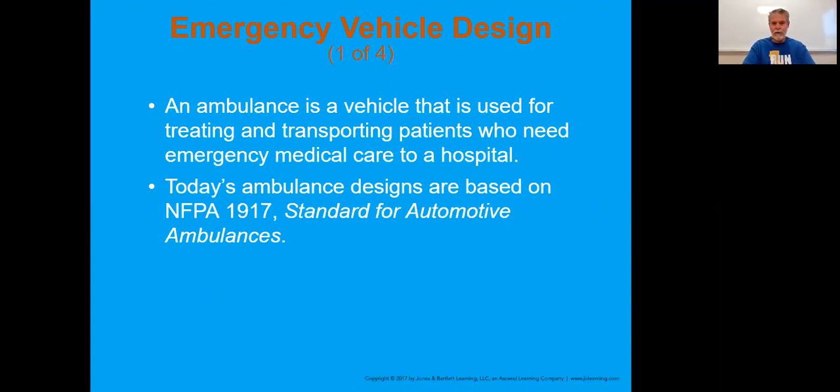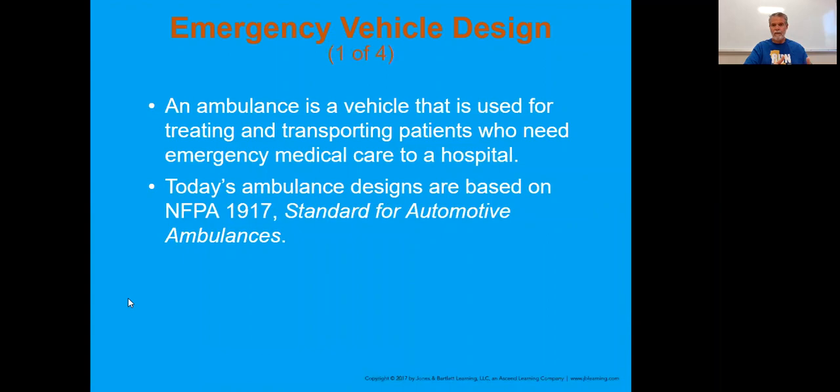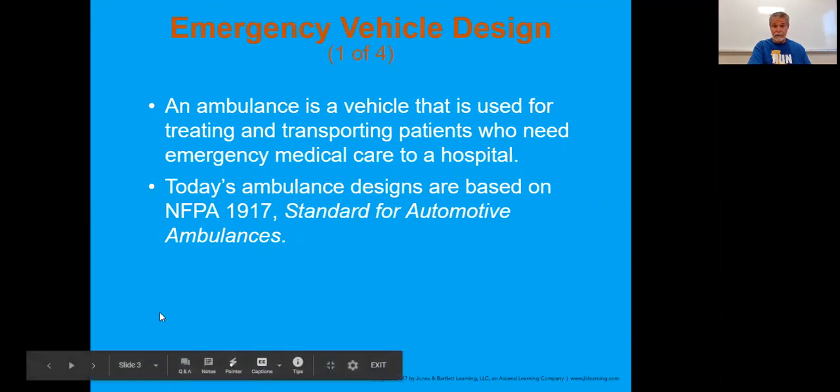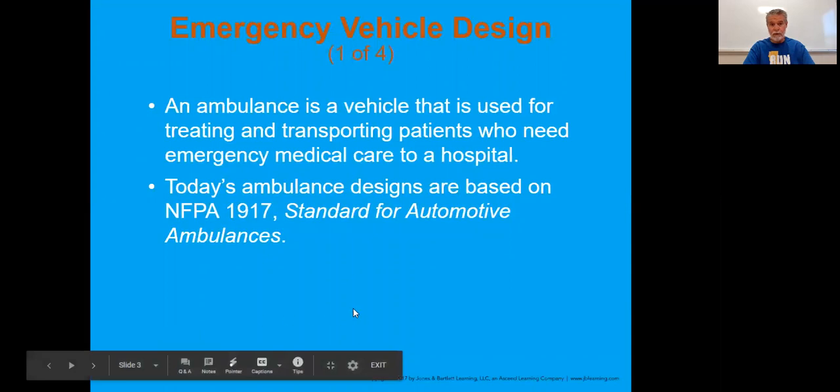So what is an ambulance? That's where you can actually provide care in the back of the rig while you're en route to the hospital. There are standards that these things are all designed from - that's the NFPA 1917. There are standards for automotive ambulances. You have to make sure that certain body structures, types, compartments, and everything you'd expect to safely carry the supplies you are designated.